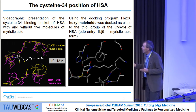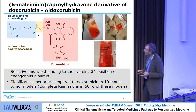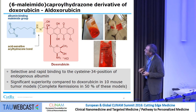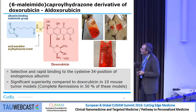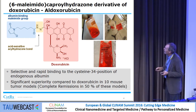For this reason, we used this in the design of our first acid-sensitive albumin-binding doxorubicin prodrug — chemically, the 6-maleamide caproyl hydrazone derivative of doxorubicin, now named aldoxorubicin. This is the linker: the acid-sensitive hydrazone linked onto the C13 keto position, and that's the well-known drug doxorubicin.